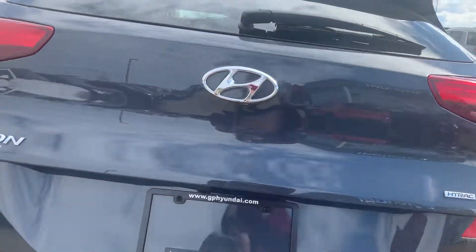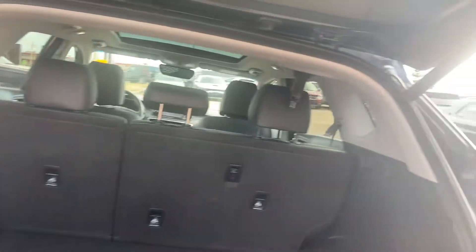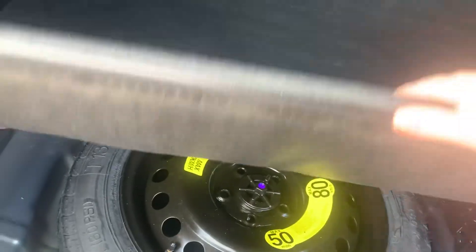You have your power lift gate in the back here. This is your cargo space with a 60-40 split folding back seat. Your floor does come up revealing your spare tire as well.